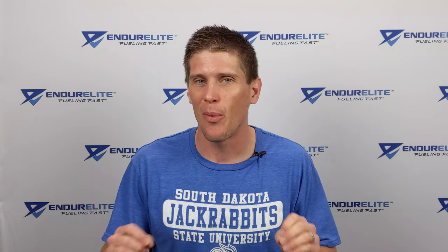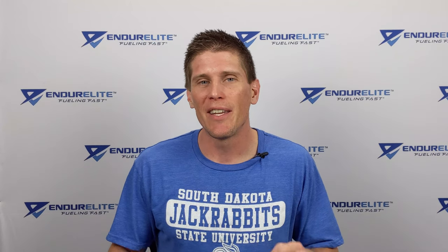Good morning, family of fast. Matt Mossman, the Chief Endurance Officer over at Endurly. Have you ever wondered what the fastest way is to increase lactate threshold? That is what we are going to discuss today.